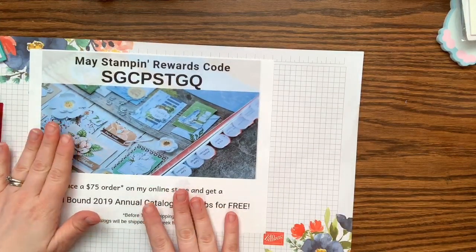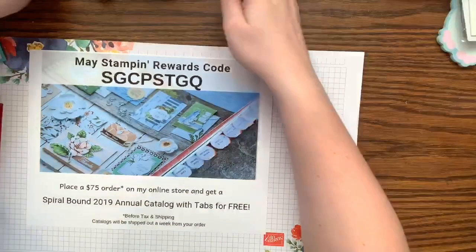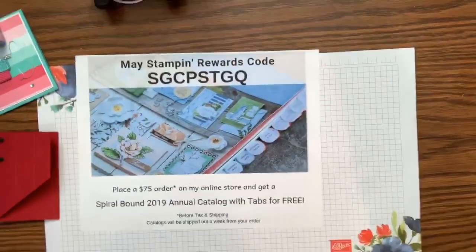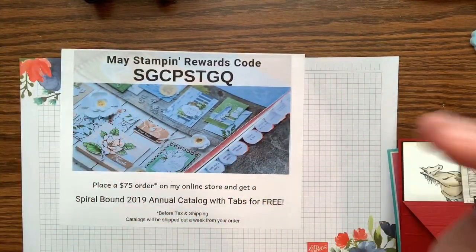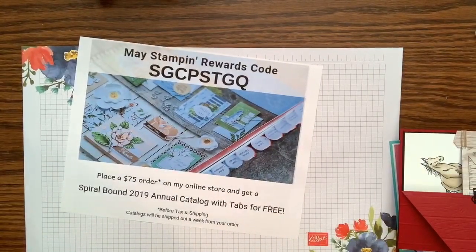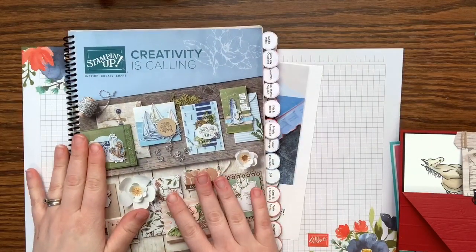Here's my Stamp and Rewards code. I have a really exciting rewards code this month. Let me tell you about it — it's May and next month we get a new catalog.